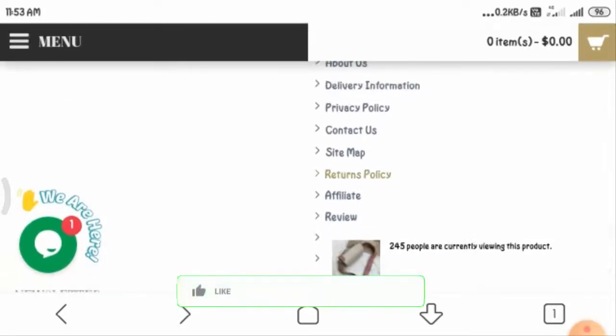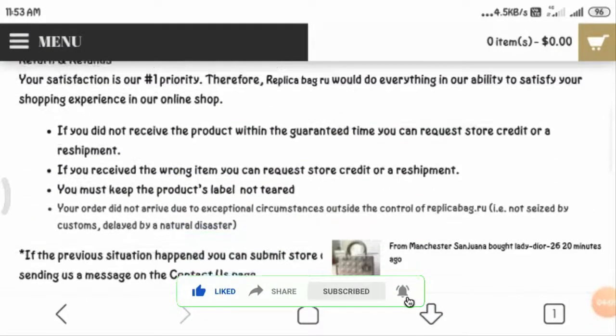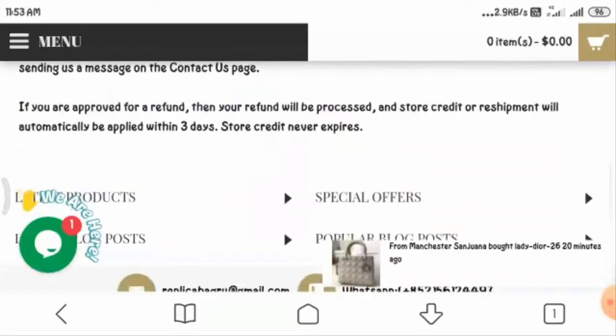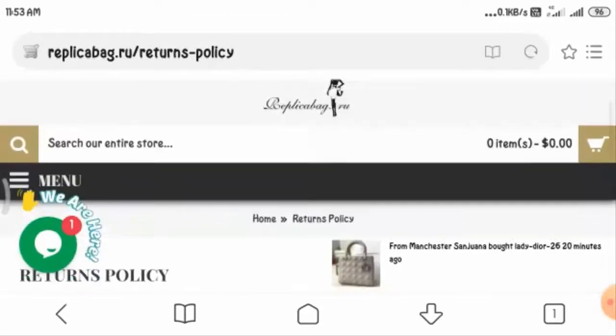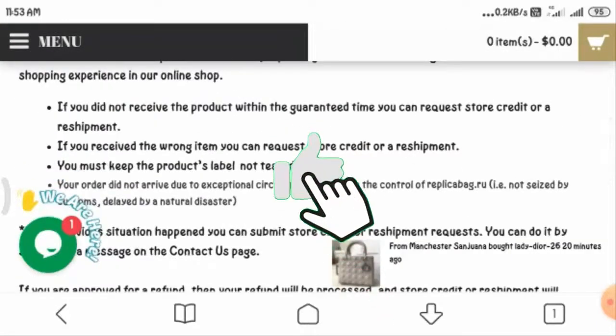Now let us see the return policy. You can read all the refund and return policy here. However, no exact number of days is provided for your product to get returned, but if any mistake is seen on their part, you can return your product with a complaint.